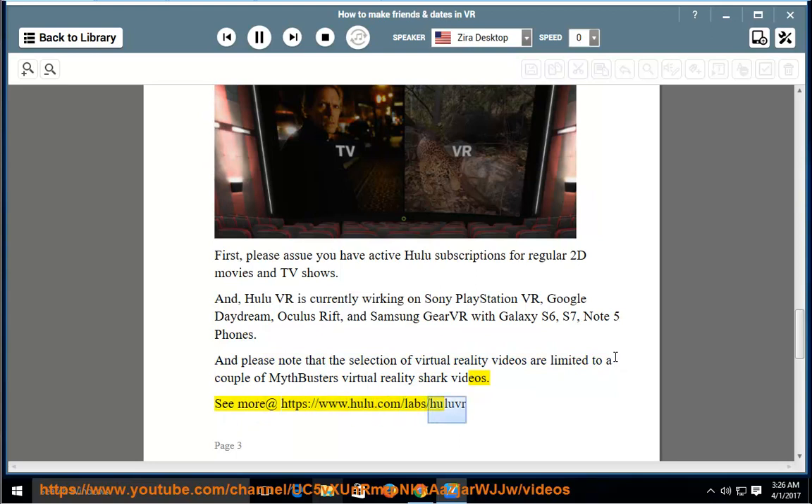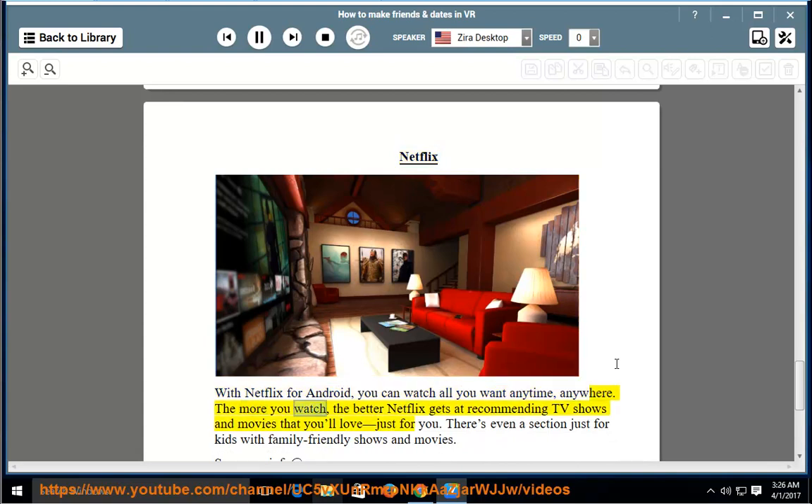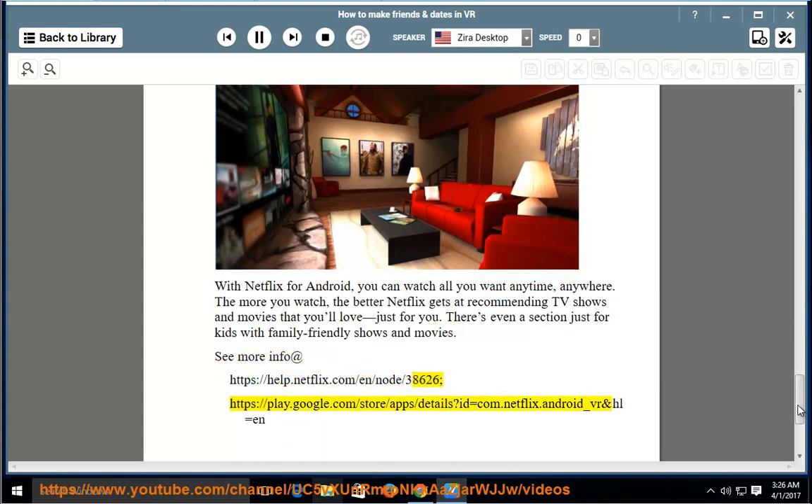Netflix: with Netflix for Android you can watch all you want, anytime, anywhere. The more you watch, the better Netflix gets at recommending TV shows and movies you'll love. There's even a section just for kids with family-friendly shows and movies. See more at the Netflix help page and on the Google Play Store at the Netflix Android VR app listing.